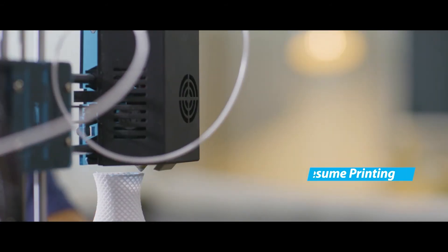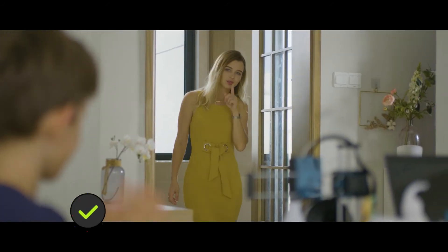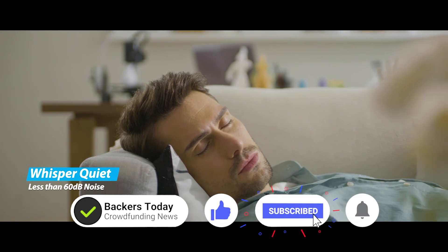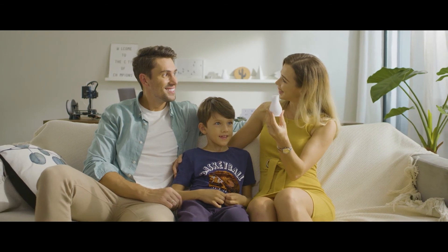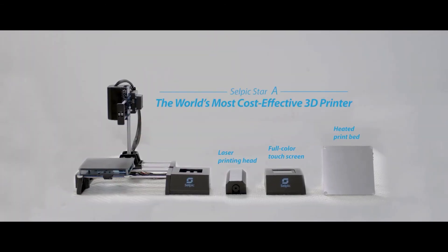No need to worry about discontinuation from power outage, as Star A can resume printing. Its noise is barely audible. Its capability is pretty incredible — its craftsmanship and performance are truly remarkable. Star A is an open source 3D printer supporting many add-ons, and all accessories are available.